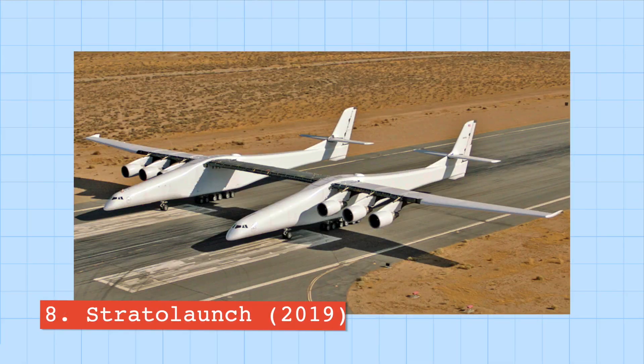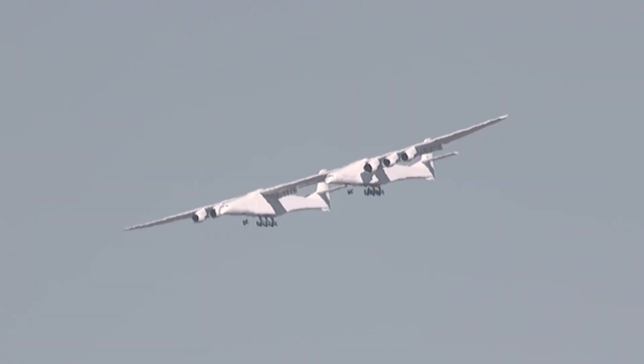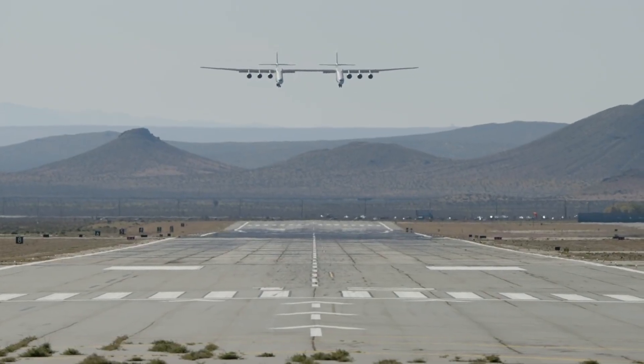Number eight is the Stratolaunch. The Stratolaunch is designed as an aerial rocket launcher and is the widest plane ever to have flown, with a wingspan of 117 meters. To save development costs, many of its parts came from the Boeing 747, including its engines, landing gear, and flight deck. Because of its large size, the Stratolaunch requires a minimum runway length of at least 3,700 meters — about 30 percent longer than typical jumbo jets, and roughly the entire length of the runway at London's Heathrow or JFK.